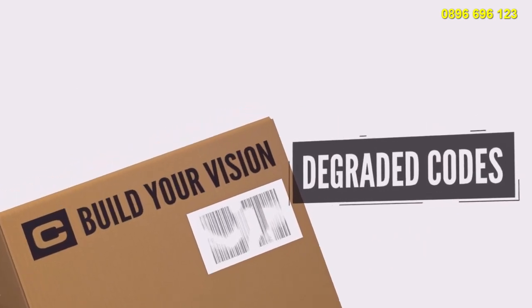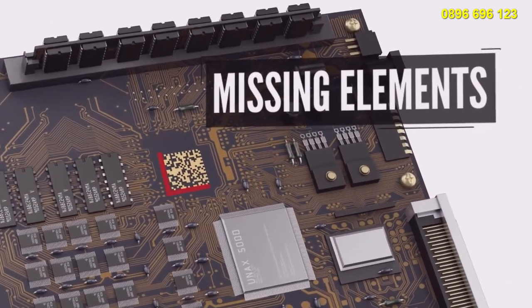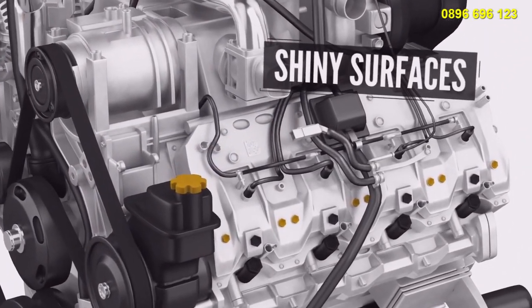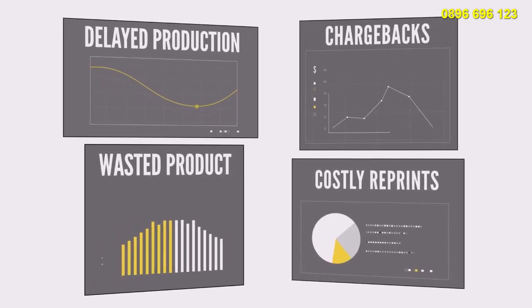But codes can be degraded, damaged, missing vital elements, or marked on curved or shiny surfaces that make them hard to read. This can result in delayed production, costly reprints, wasted product, and chargebacks.